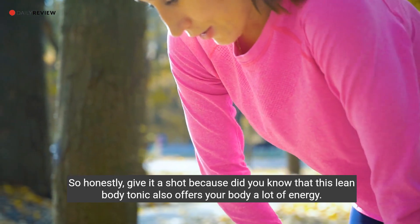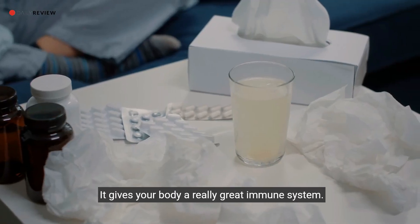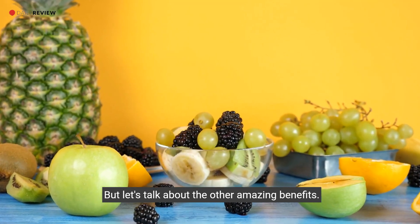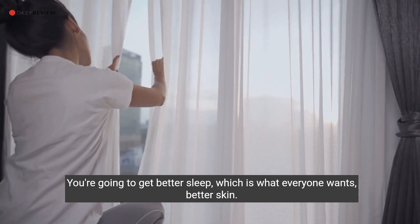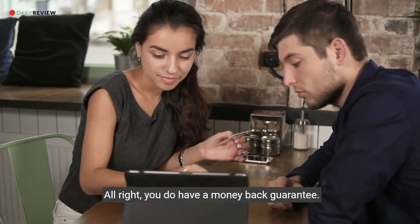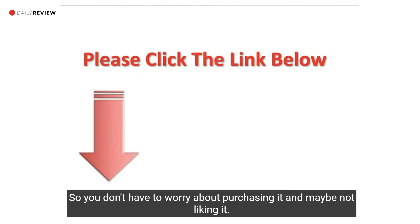This lean body tonic also gives your body a lot of energy and supports a great immune system. On top of that, you'll get better sleep — which is what everyone wants — and better skin as well.